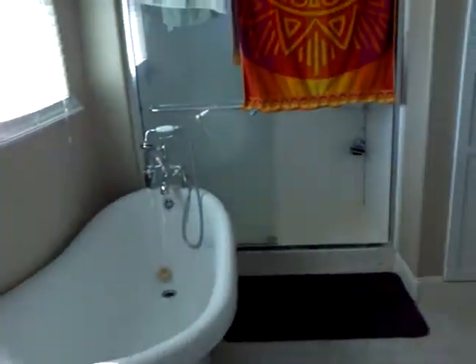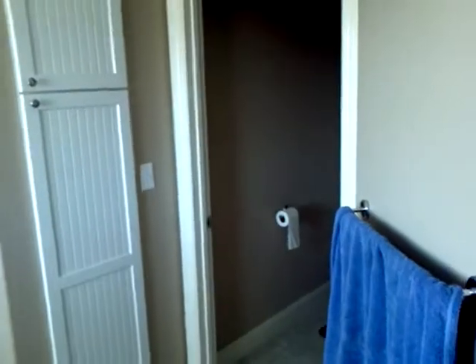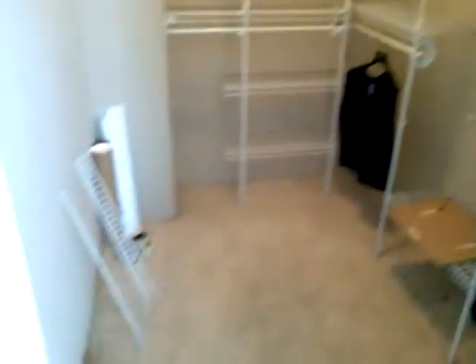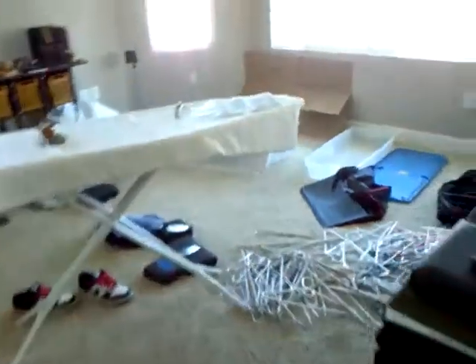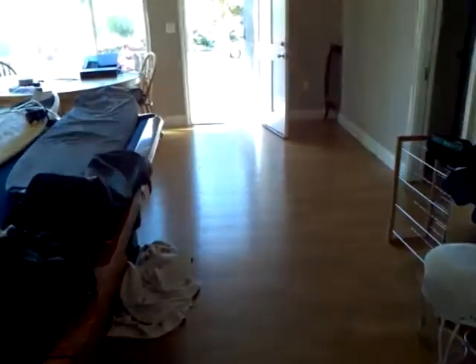It's just a single vanity, but you've got a nice large soaking tub, a shower, some linen storage, the commode, and a walk-in closet. You can see it from outside as we come back downstairs.